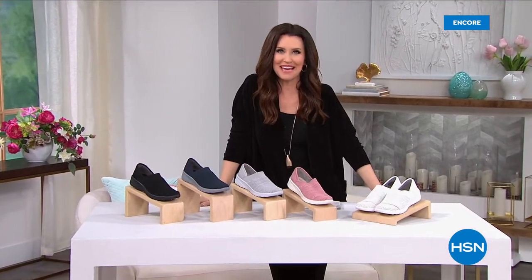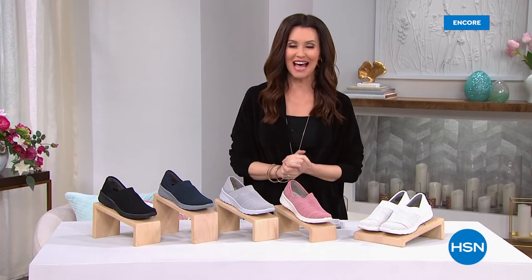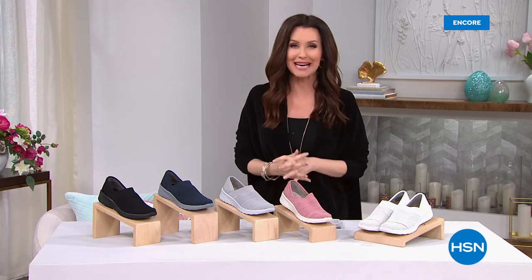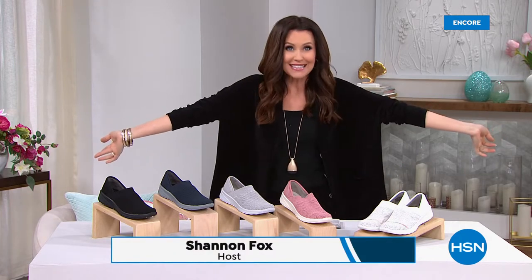I feel like we're hair twinsies today with that amazing today special from Head Candy. I am your host Shannon Fox, and I'll be with you shopping shoes and handbags. We are just going to have so much fun today. Everything I'm wearing is available here at HSN, so shop whatever I'm wearing and shop for models as well.